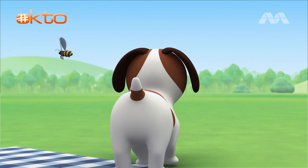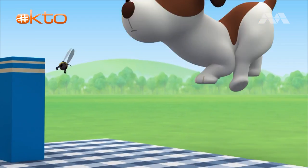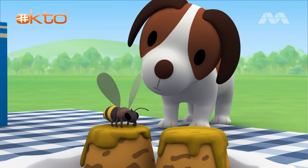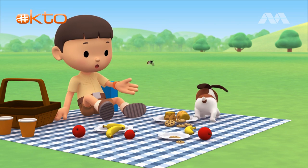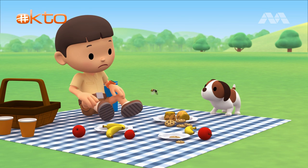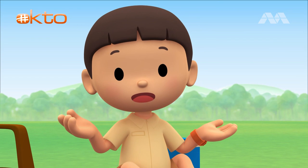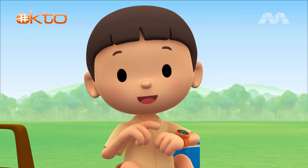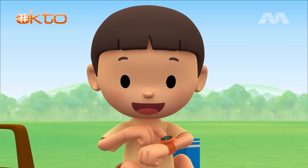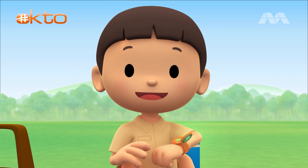A bee! Hey, don't go near the cakes. Hero, careful — you're knocking over all the food! I wonder where it came from. You know what we should do? Let's take a photo and send it to my sister Katie — she is also a Junior Ranger.